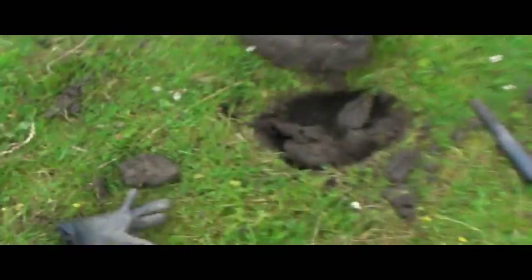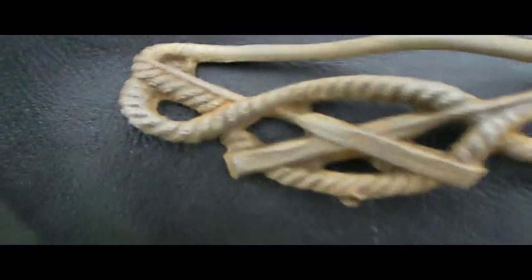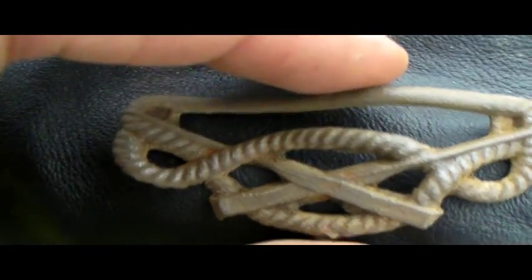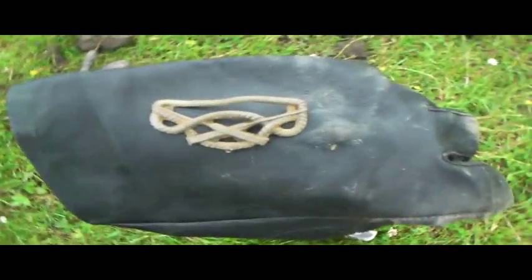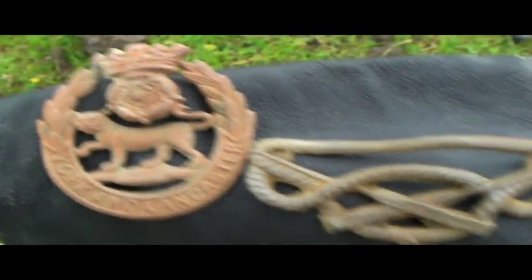Just out of that hole there, I've got another badge type thing, and I think it's to do with rowing. It looks like they're oars. Let me just get the other one out so I can show you the difference. There we are — look. It's interesting, whatever that is. God, we're getting some good finds out of this field. Awesome.